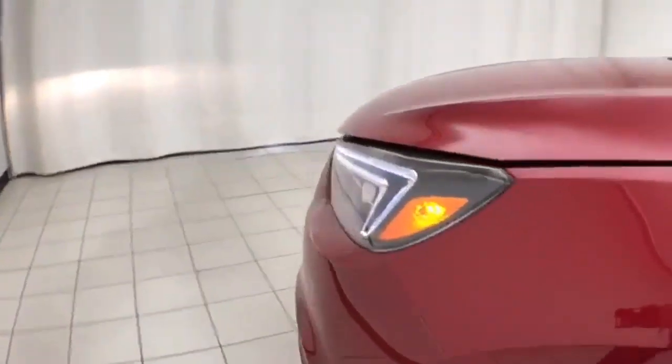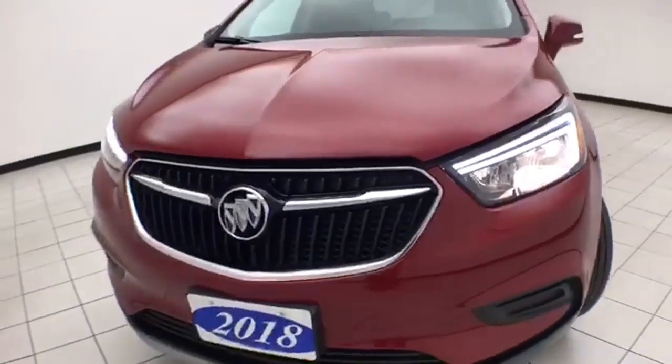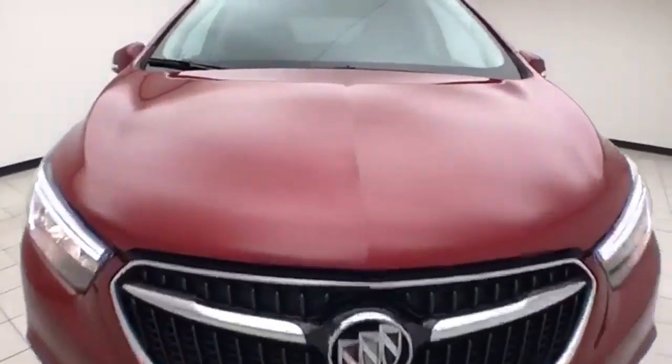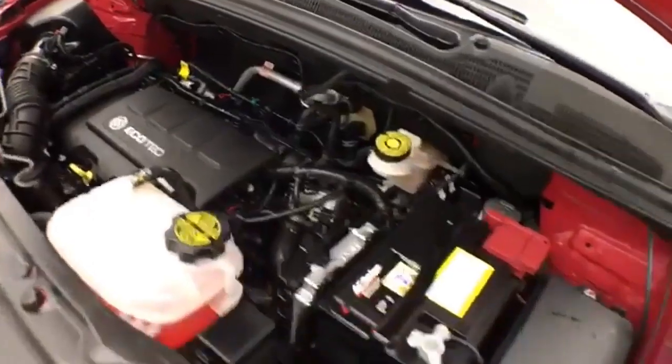Spacious glove box with all the owner's materials inside. Under the hood, the Encore has a 1.4-liter turbocharged 4-cylinder with 138 horsepower, and just as clean under the hood as the rest of the vehicle.